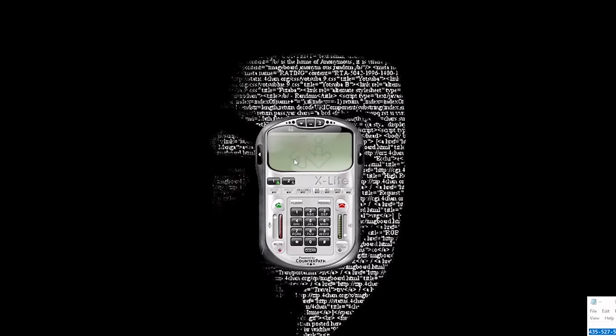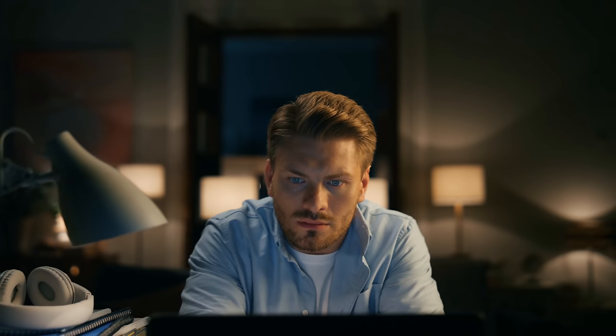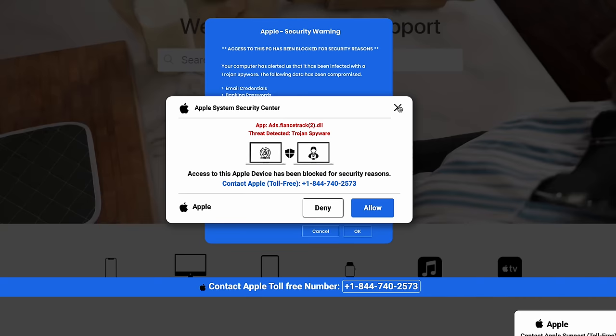I've been following a team of scammers for several weeks, watching how they do this, and I'm going to show all of you. First, let's give you an overview of how this scam works. Scammers will lure you in with a pop-up on your screen that says your computer is at risk and you need to call Microsoft or Apple to get it fixed. Please call support immediately.